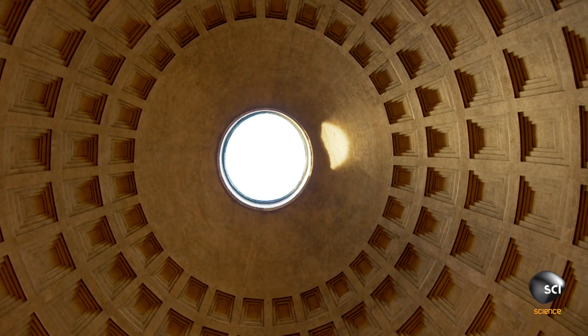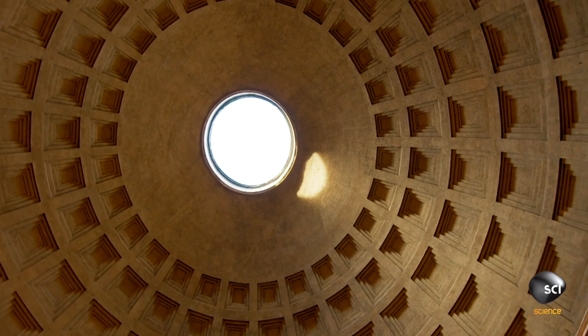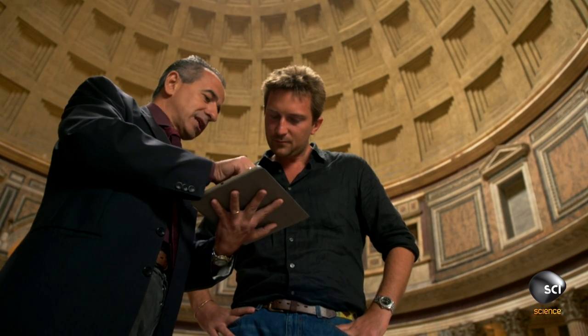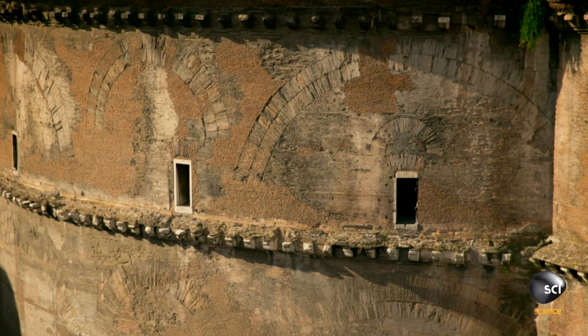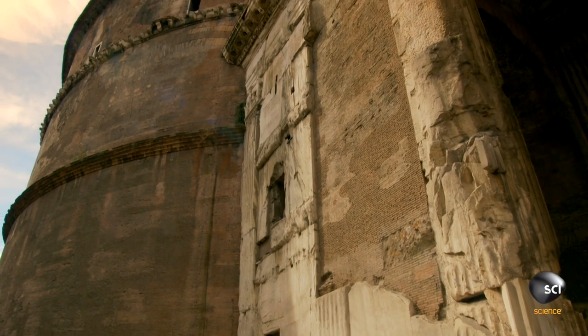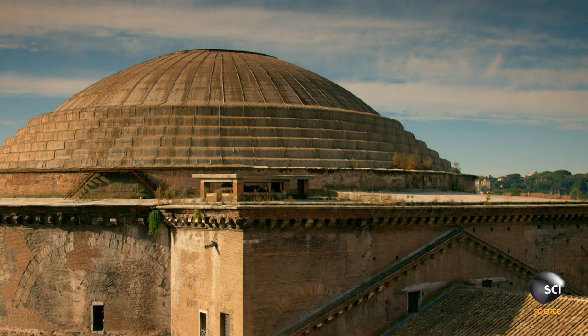Without steel to reinforce the concrete from within, surely this dome should collapse under its own weight. So they developed a system of load-bearing arches that were concentrating all the forces within these eight humongous pillars. And you have load-spreading arches that are concentrating all the forces vertically into the pillars.